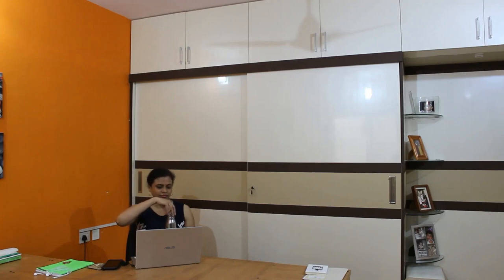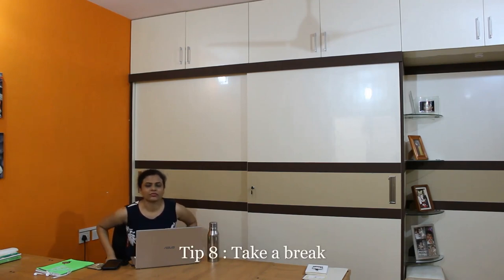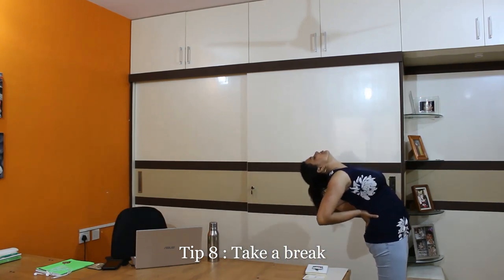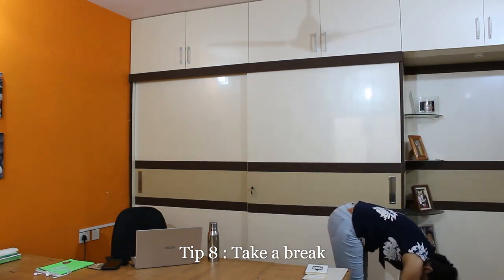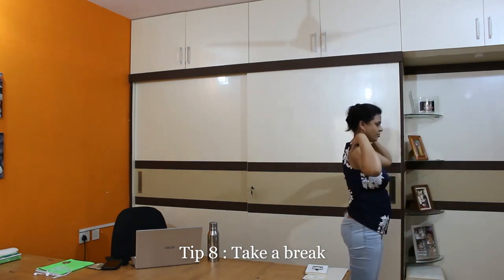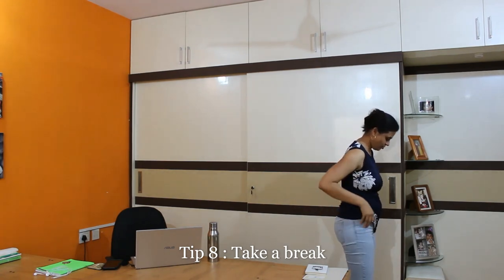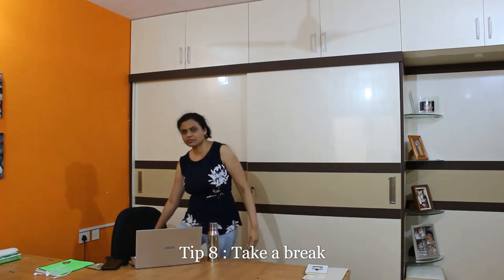Tip number 8: Take breaks to stretch. When you get up to move around or drink water, it is a good opportunity to stretch a bit. Your body has been in one place for 6 to 8 hours, so every 40 to 45 minutes it is better to do some stretching. You can do lower limb stretches, upper limb stretches, and spine stretches. We have upper and lower limb stretch videos available — you can go through those and do any of those stretches.